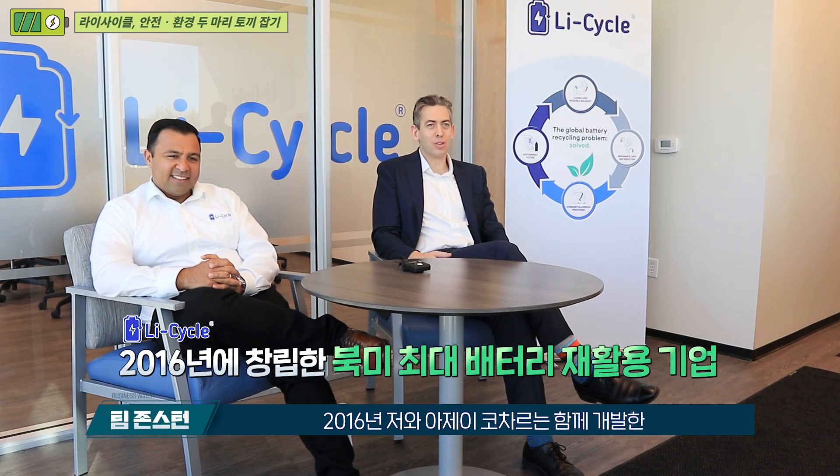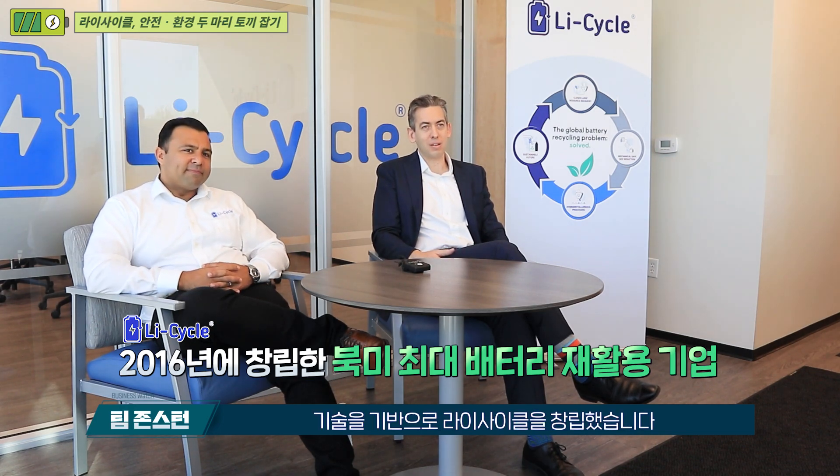Light Cycle was founded in 2016. It was technology that was developed by RJ and myself. We've grown the company now from just the two of us to over 360 people today. We have commercial operations in Canada and the US and are now building out across Europe.